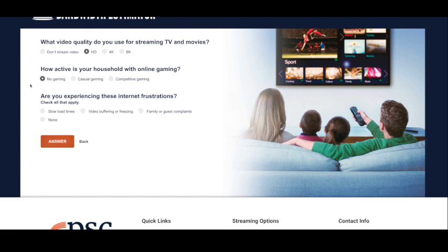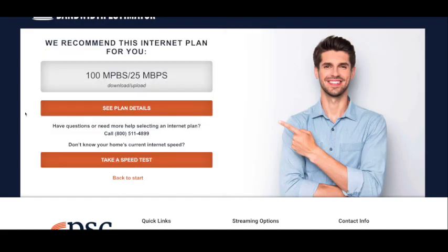Our internet experience is low in frustration — we don't have any slow load times or video buffering. Our bandwidth estimator tool recommends PSC's Fiber 100 package with speeds up to 100 megabits per second download and 25 megabits per second upload.